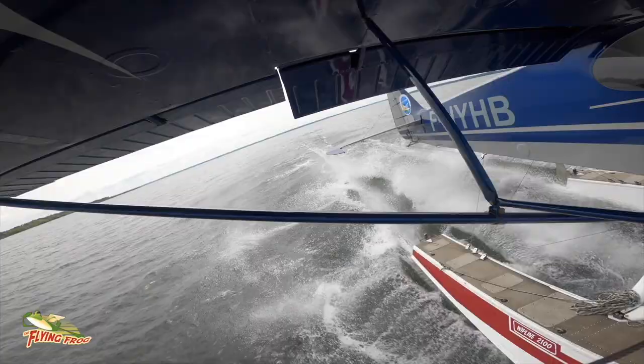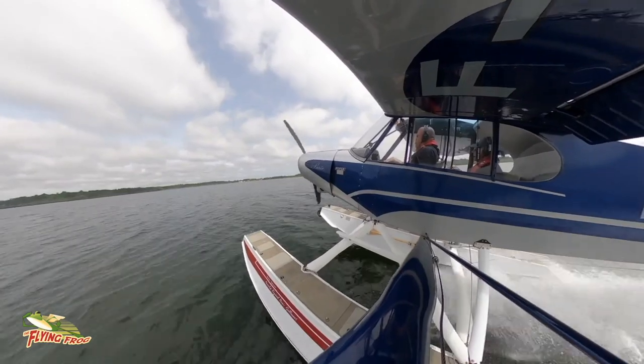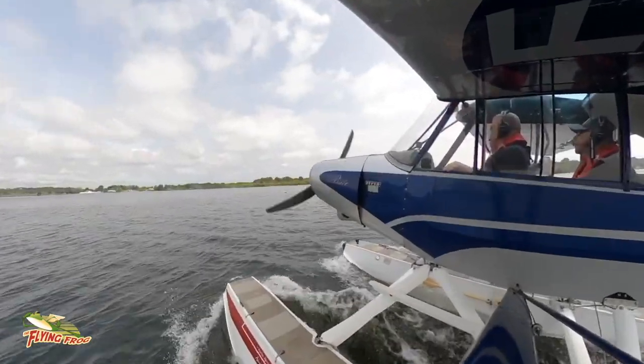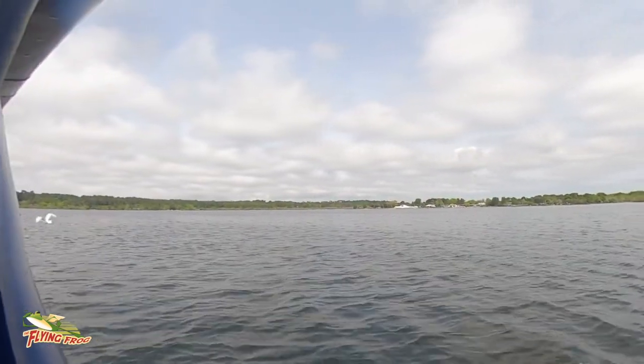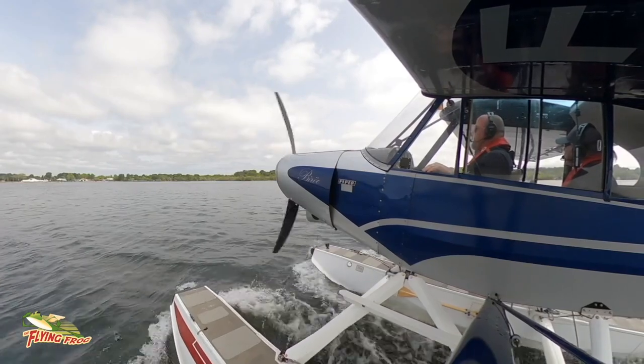So we landed and I water taxied towards the shore. The closer we got to the beach, the more we had to slow down, and we were buzzed by a friendly pair of swans. At this stage the aircraft becomes a boat — a rather basic and difficult to steer one, but a boat all the same — so headsets come off, and so do the seat belts.